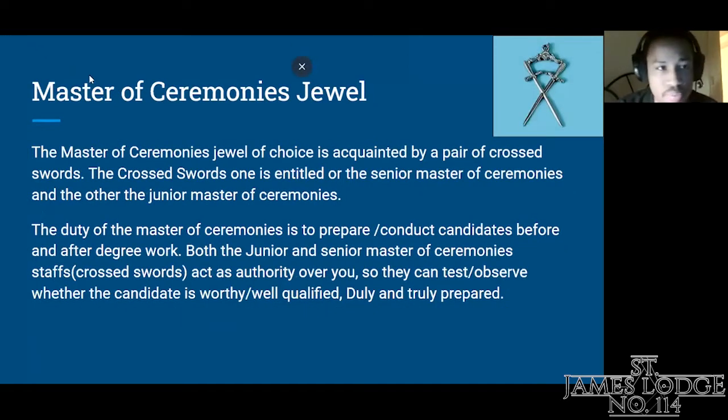The next jewel is the Master of Ceremonies jewel, represented by a pair of crossed swords. One is entitled to the Senior Master of Ceremonies, and one to the Junior Master of Ceremonies — it's a pair. The duty of the Master of Ceremonies is to prepare and conduct candidates before and after degree work. Both the Junior and Senior Master of Ceremonies' crossed swords act as authority over the candidate, so they can test and observe whether the candidate is worthy, well-qualified, or duly and truly prepared.